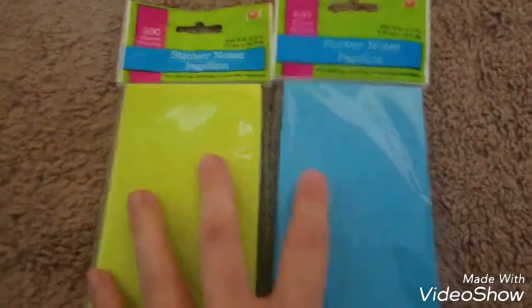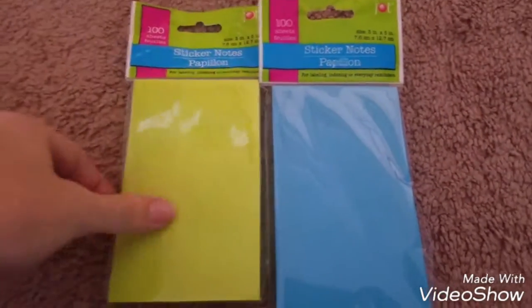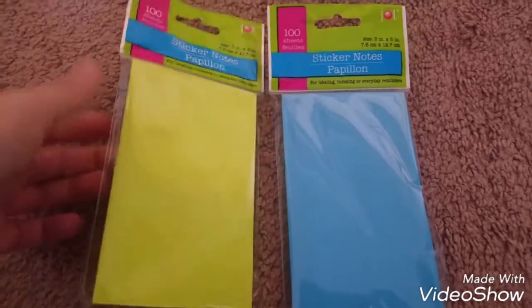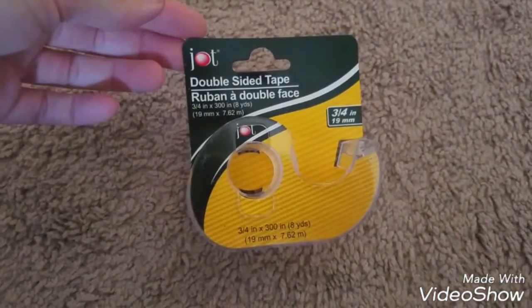And then I grabbed two more of these sticky note pads — they're longer, good for writing a little list or notes. So I grabbed two more of those. And then I grabbed a Jot double-sided tape.